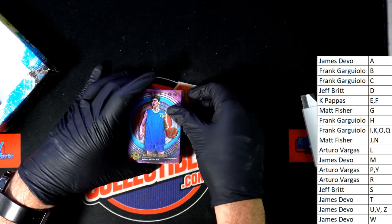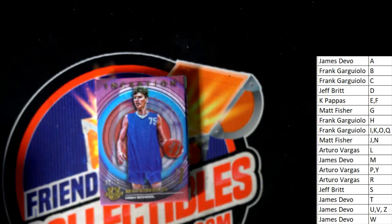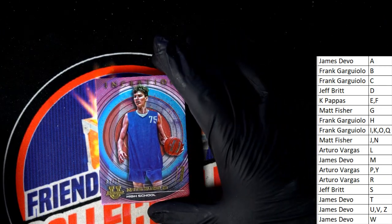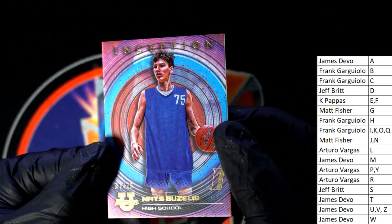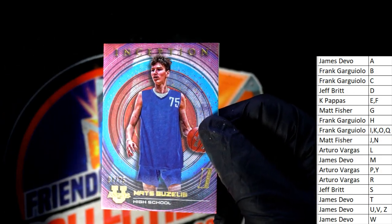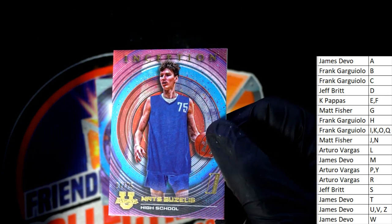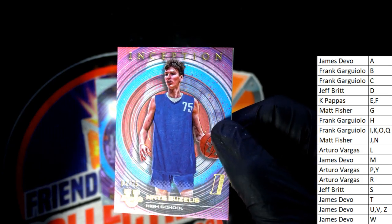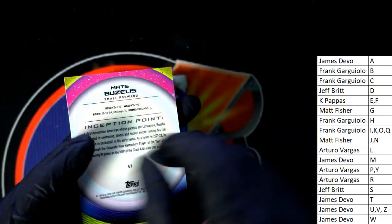First thing we see coming out of here — oh my gosh, he must be really big if he's got high school stuff. Wow, that's letter B coming out to Frank G — a high school athlete, numbered to 75 parallel.